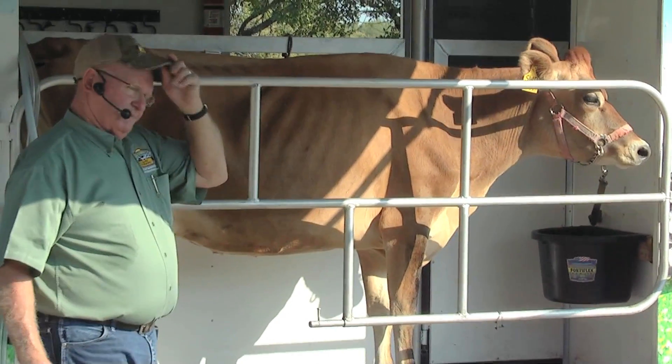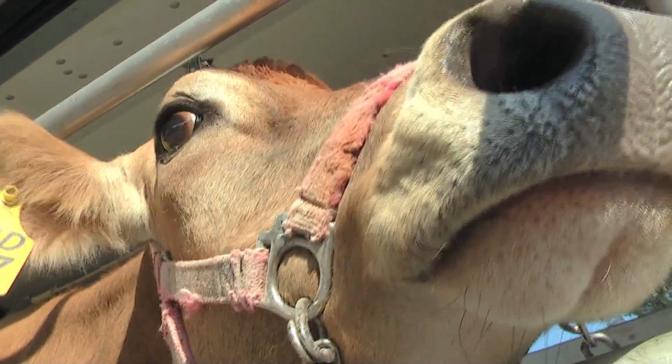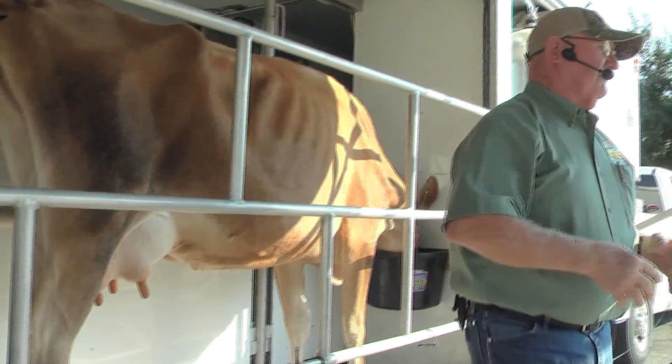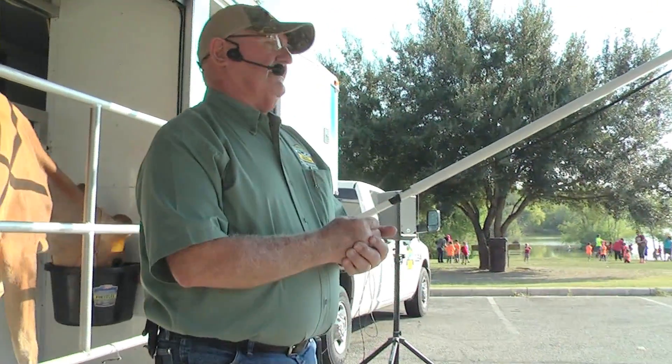One of the highlights this year is that we have the cow from the Southwest Dairy Farmers. Let's see if she's ready to give us some milk. Now when we get the milk out, we know she's ready to give it to us. We know it looks good and healthy.